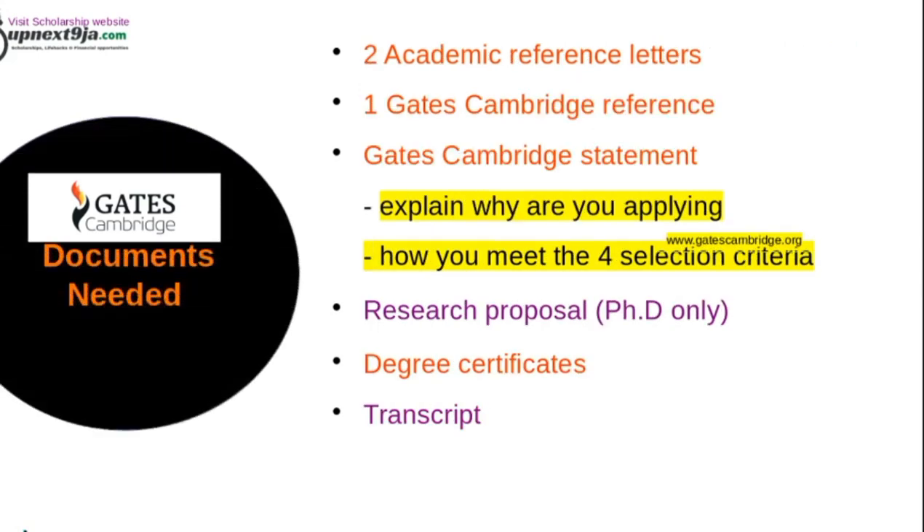For required documents, apart from your degree certificates and transcript, you will need two academic reference letters from your previous lecturers or supervisors — these are for admission purposes. For the scholarship itself, you will need one Gates Cambridge reference letter. This can be written by a previous supervisor, one of the two academic referees, your employer — someone who knows you and can speak to the Gates Cambridge scholarship criteria. It cannot be a family member or a friend.